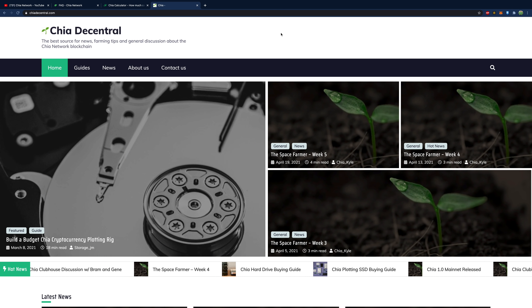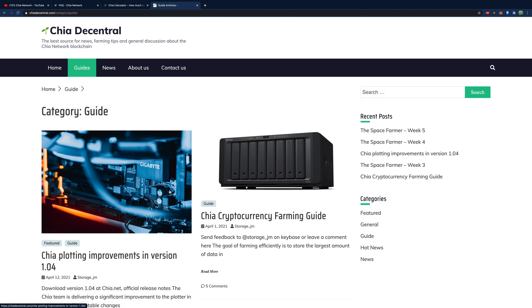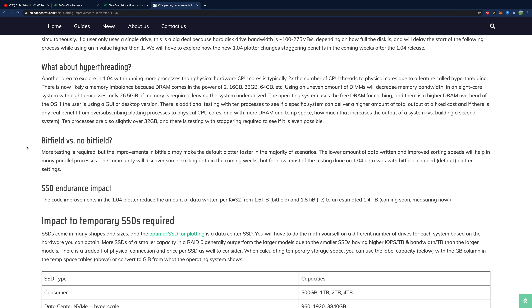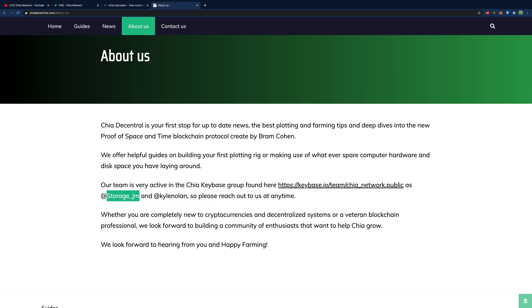Next up is Chia Decentral, which is a fantastic place for guides, buying guides, and all kinds of useful content. I talk regularly with the two founders, and we'll probably do some collaborations in the future. They have great tables showing different numbers on improvements in Chia 1.04. If you want to take Chia seriously — possibly make it your job — this is the resource for you. One of the founders, storage_JM, is a product manager for solid state drives at Intel, so there's literally no one more qualified.